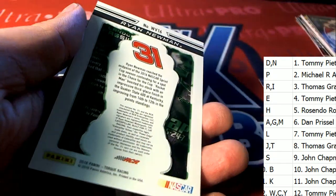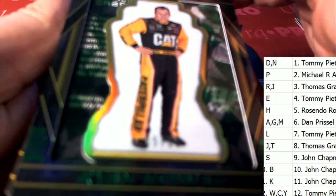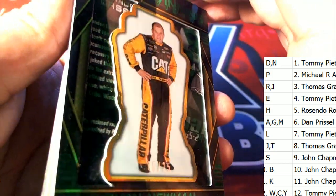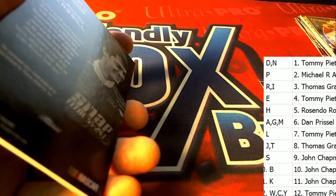Another Kyle Busch insert. There's a nice Newman right here — low number, 5 of only 25, for Ryan Newman.